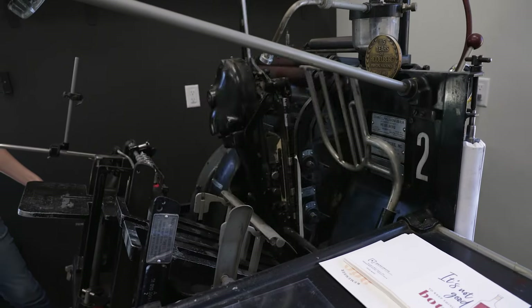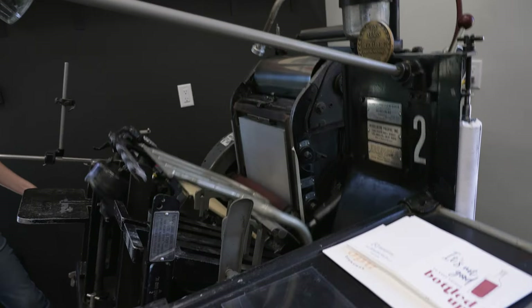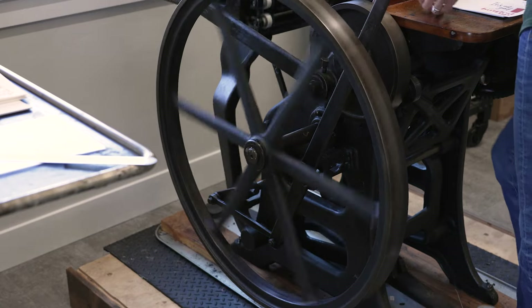Weighing in at 800 pounds and 3,000 pounds respectively, the letterpresses aren't the easiest thing in the world to move. But when the Kincaids moved from Bozeman to Bend three years ago, the presses made the journey unscathed. At one point I thought, why am I just sitting here admiring other people who are using these presses? Why not me?